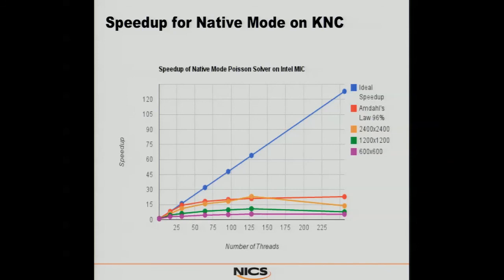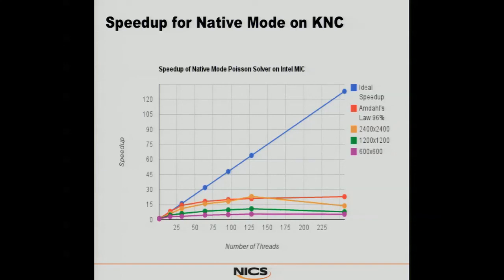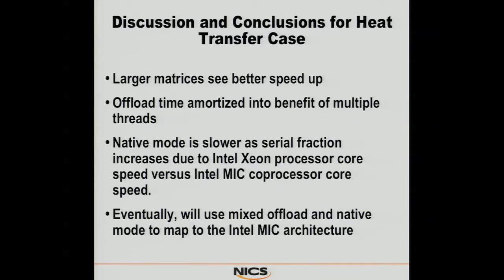Moving to the native mode results on KNC, we have 96% plotted, and for the largest case he's getting pretty much the best he can hope to get because of Amdahl's Law — he's just simply not parallel enough. The KNC core performance is better than the KNF core performance. He's getting about everything he can out of this given the parallel fraction. We're also moving to look into mixing offload and native in interesting ways to make best use of the topology, depending on the particular problem and code.